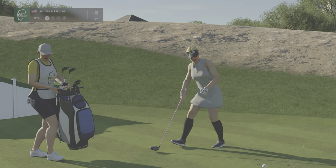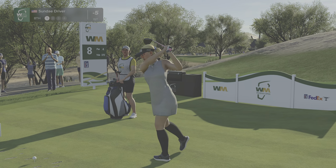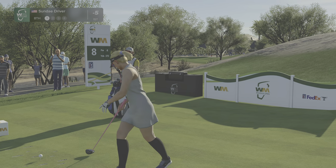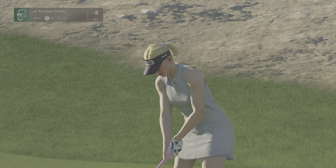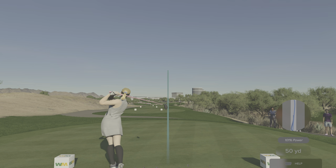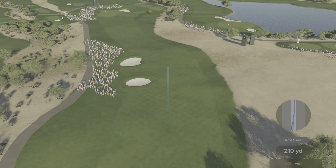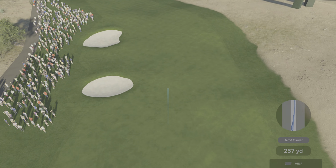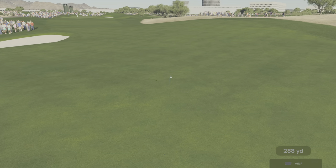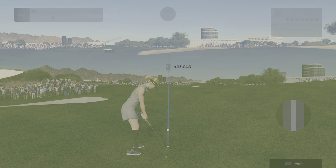The eighth hole at TPC Scottsdale is a very strong par four, playing over 475 yards from the back tee. There's a couple of pot bunkers down the left-hand side that need to be avoided so you can get to the green in two. If you're going hard here, there's a tree on the right-hand side that can prevent a good line to the green. Two well-struck shots required to get here, and even then your par's not secure.